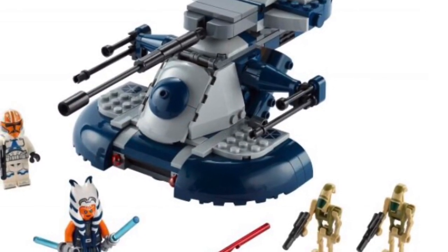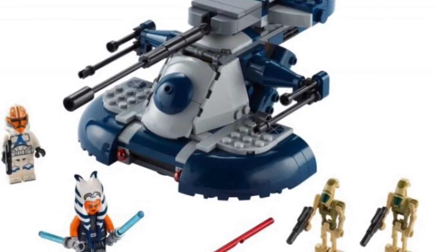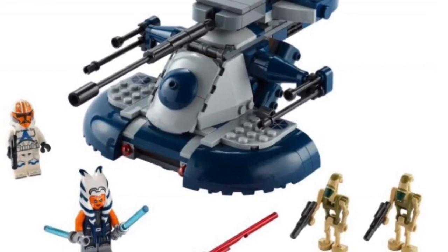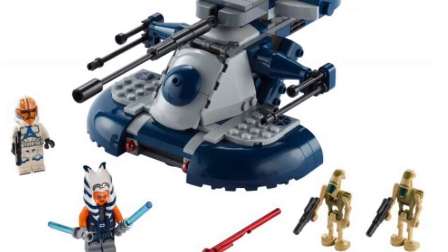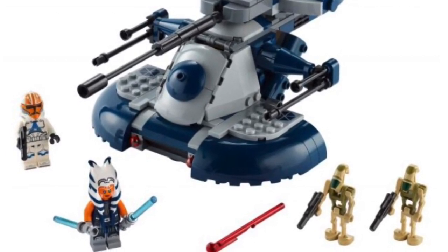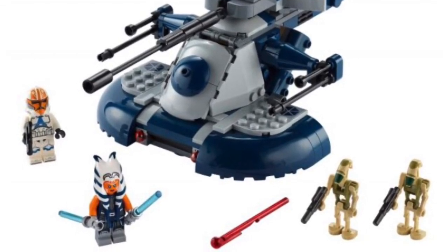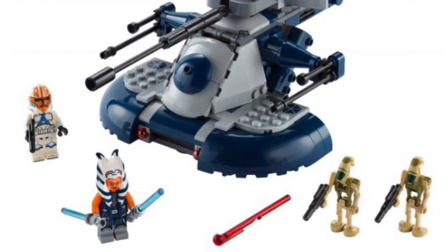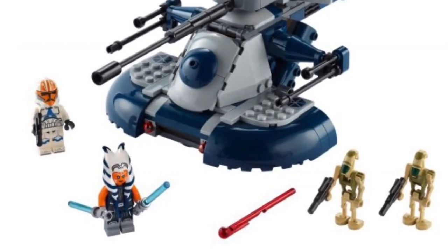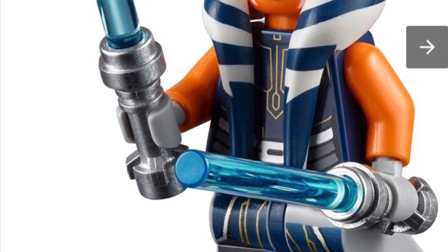I'm very sold on the minifigures — I would literally just get it just for the minifigures. It's got the Ahsoka trooper right there in all his glory, and the printing is amazing — even the leg printing looks amazing. I'm just glad LEGO is bringing back the regular blasters instead of the stud blasters. It also comes with the spring-loaded missile launcher.